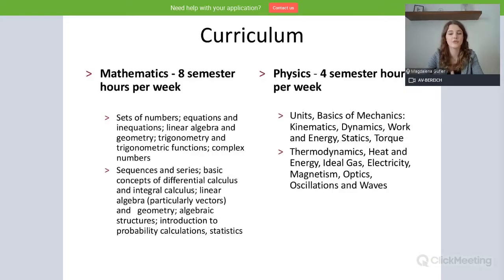Then let's talk about the curriculum. Generally, you will have eight semester hours per week of maths — divided into six hours lecture and two hours exercise. The same goes for physics: four hours in total, two hours exercise and two hours lecture. I won't go into detail about the individual topics covered in each course.